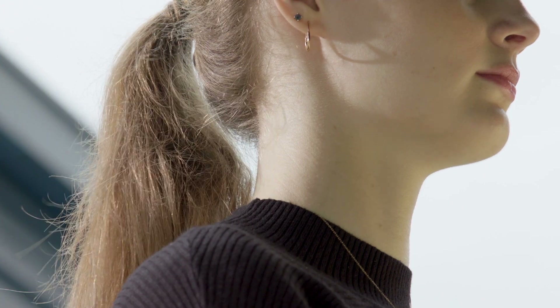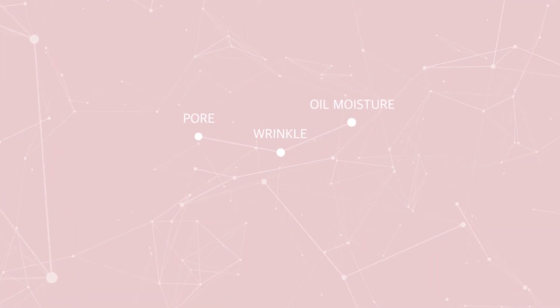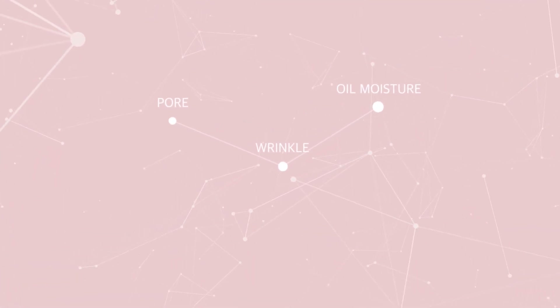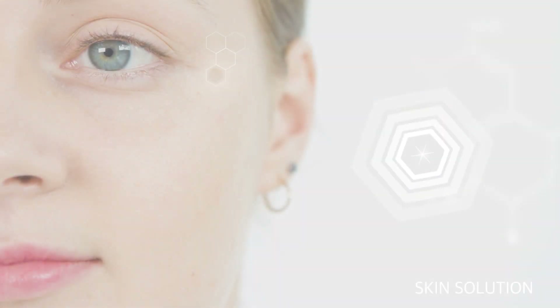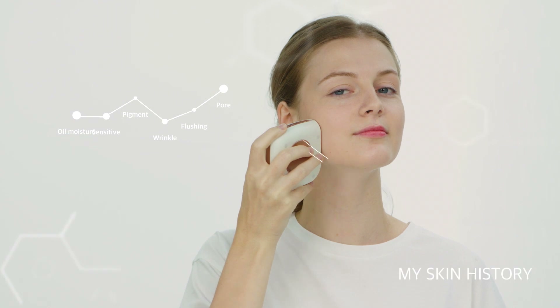Is your skin okay? Aren't you neglecting your skin? Using a 60x zoom camera, Lily Cover accurately analyzes the wrinkles, oil, moisture, pores, and even the smallest details of your skin. Using the data acquired through a skin analysis, Lily Cover offers you the perfect solution for your skin.